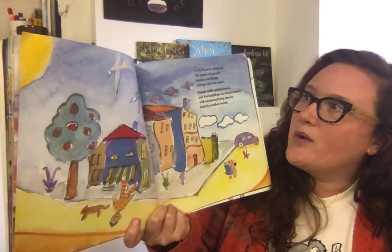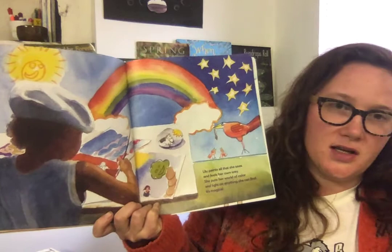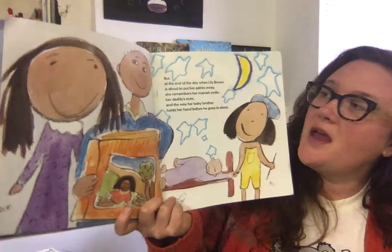People walk upside down and the buildings on the streets dance, with airplanes flying above, and it's another world. Lily paints all the things that she sees and feels her own way. She puts her world of color and light on anything she can find. It's magical.